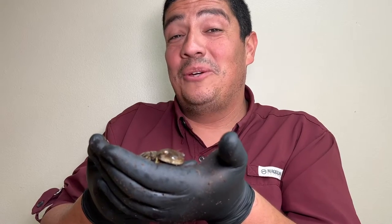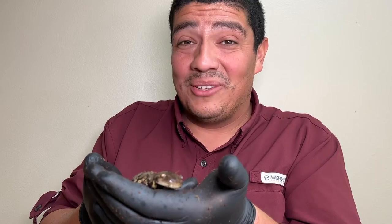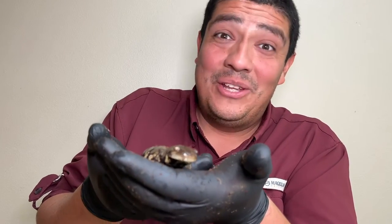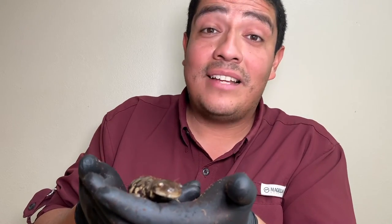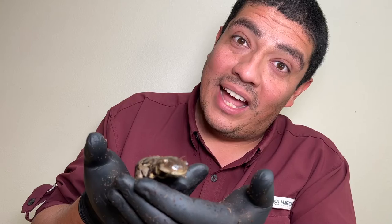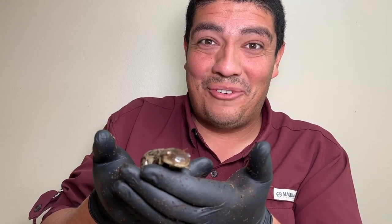As always folks, thanks for tuning in to this episode of The Wild Side. Remember, conservation rules — find your wild side, and we'll see you the next time we walk on the wild side of a unique species. Until next time, everyone. I'm going to go put this little guy back in the burrow that I got him out of, and we're going to go on to our next adventure. See you down the road, folks.